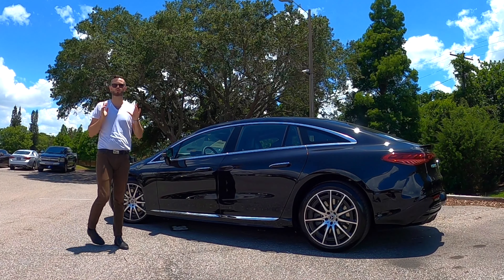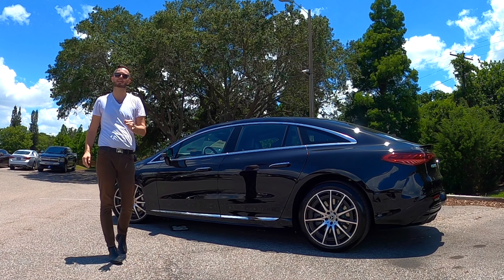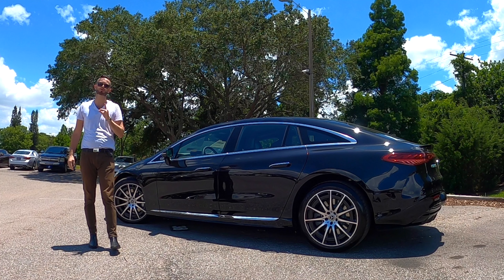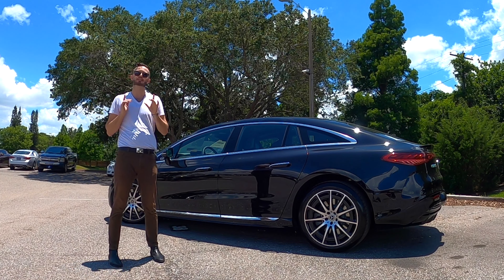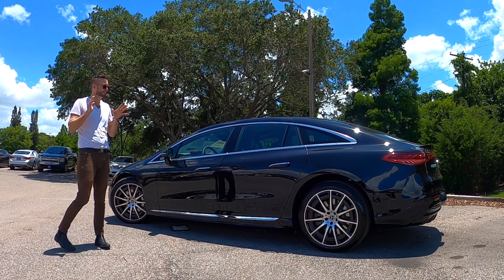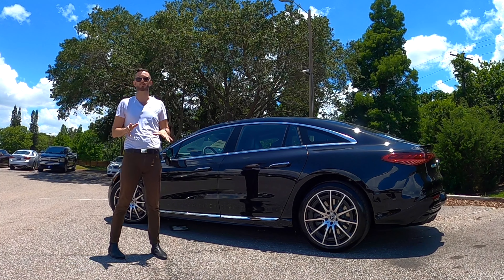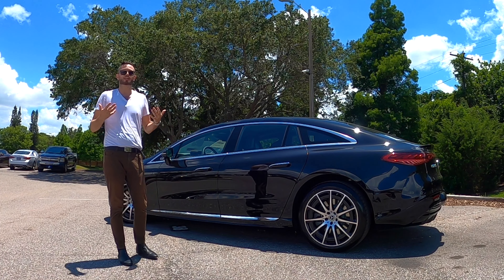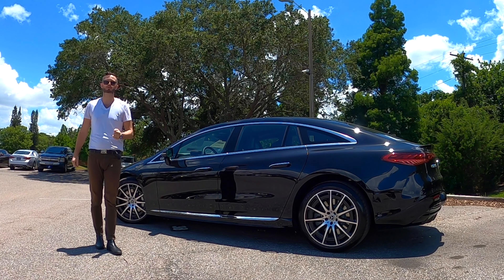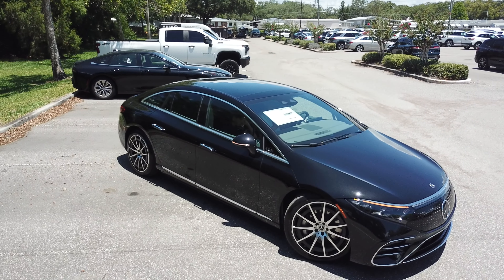Folding the rear seats maxes cargo to 63 cubic feet, which is best in class. The styling delivers full luxury with a performance feel. Charging takes around 11.5 hours from 10–100% on a 240-volt Level 2 charger, or about 31 minutes with a 200-kilowatt DC fast charger. At just under 6,000 pounds, the charging speed is impressive.